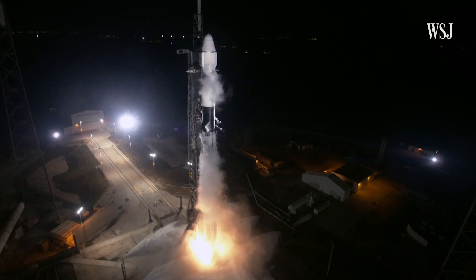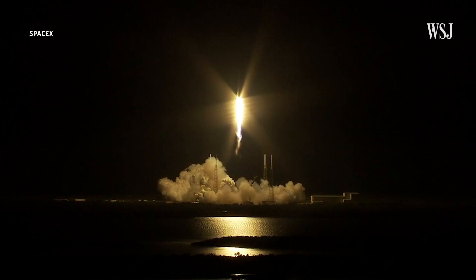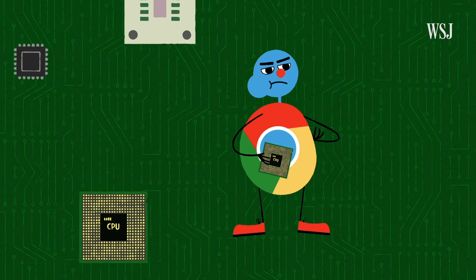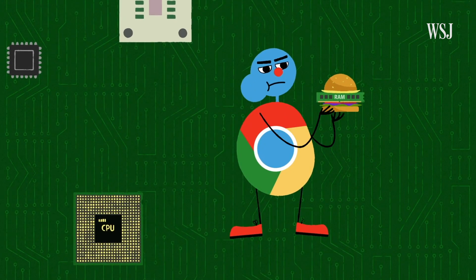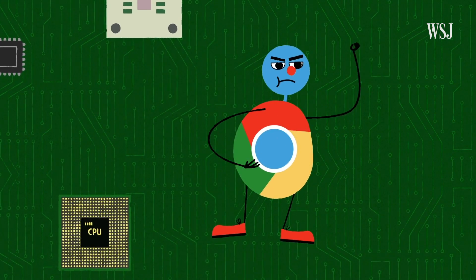Have no idea what I'm talking about? Actually, I bet you do. You know when your Mac or PC's Chrome web browser gets slow and then the entire machine sounds like it's going to take off? That could be happening because this guy's eating your computer's resources for breakfast, lunch, and dinner. But don't worry — you can put him on a diet and take back your computer with some of these tips.